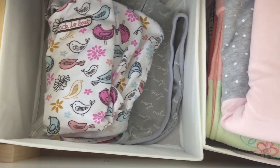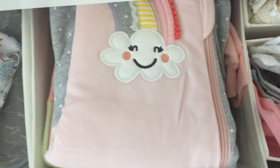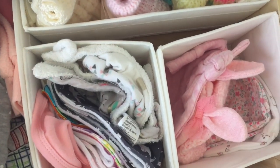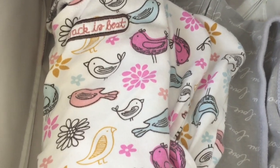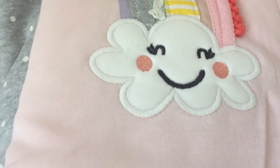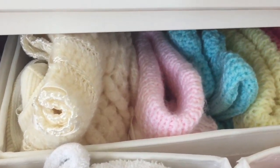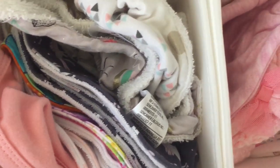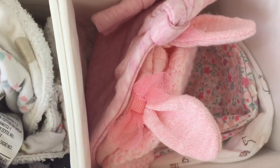In the last drawer there is more clothing, mostly sleep stuff, and then hats and that kind of thing. We've got her swaddles — I've only got two so far — and then lots and lots of sleep sacks, plenty of knitted hats, bibs, and more hats.